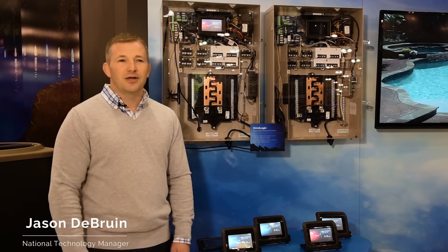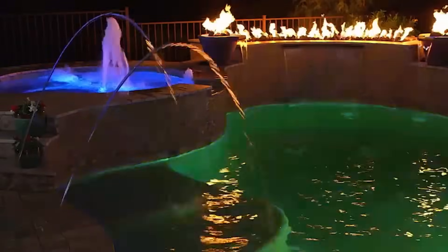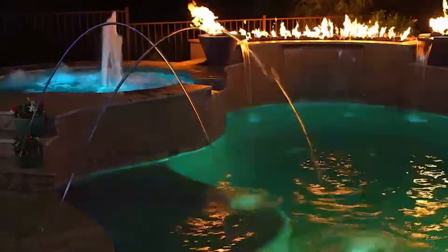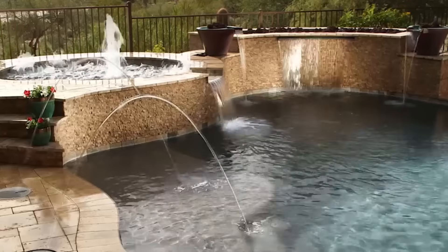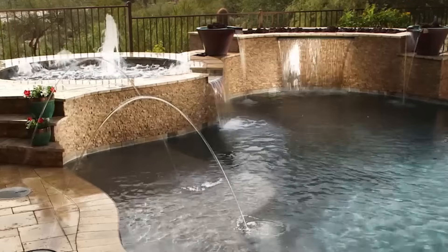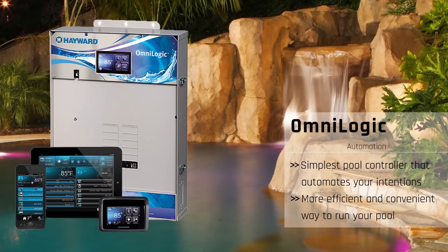Hello, I'm Jason DeBruin from Hayward Industries. I'm here to talk to you about Hayward's automation system called the OmniLogic — you can see it's right here next to me. Some of the benefits of having an automation system on your pool is that it really automates your intentions. So instead of remembering to go out and turn on your pump in the morning, you can have the automation system do it for you. It's going to be a much more efficient and much more convenient way to run your pool.